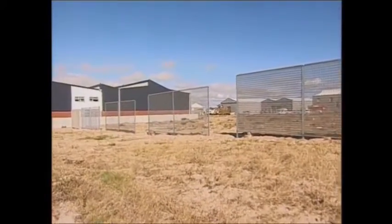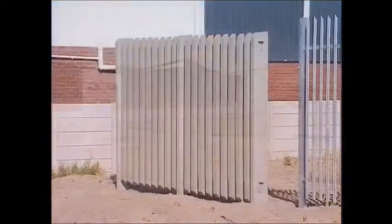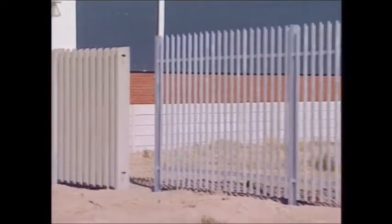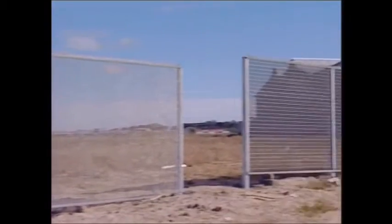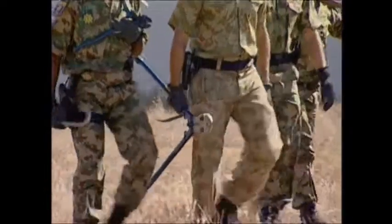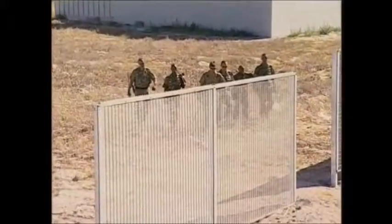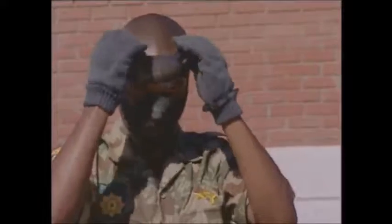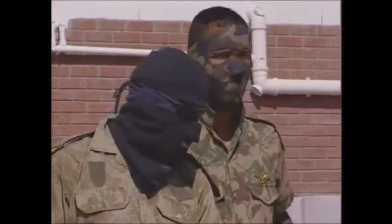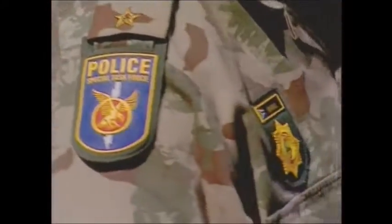Five examples of perimeter fencing have been independently installed. The objective is to break through these installations using the tools that would typically be used in such an attack. A crack team from the South African Police Service — men who know all about security — will undertake this task. They cannot be individually identified, but as you can see from the uniforms, they are indeed members of the SAPS.